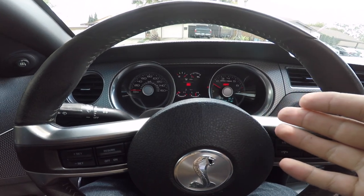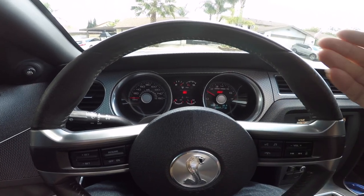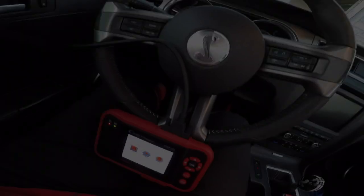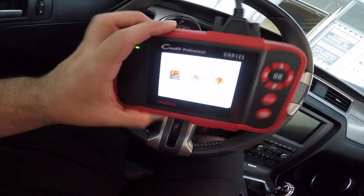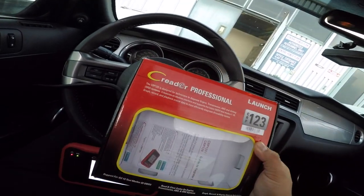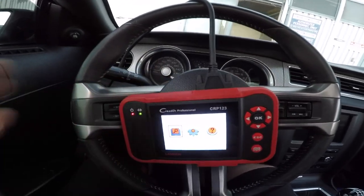Right now we don't have an error code. Last night driving home from work it threw the same error code, and then on my trip home the light went away. Sport mode, traction control on. So I picked up this Launch C-Reader CRP123 and wanted to go over the issue I was having with the car.